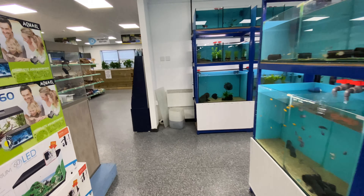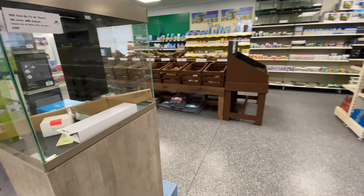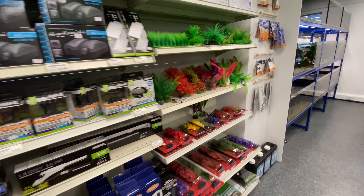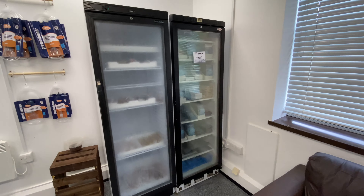This is as you first walk into the store — plenty of tanks for sale, I quite like the one on the end. There's frozen foods and live foods in the fridges as well.